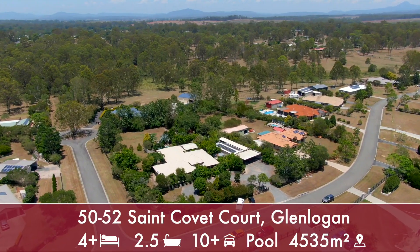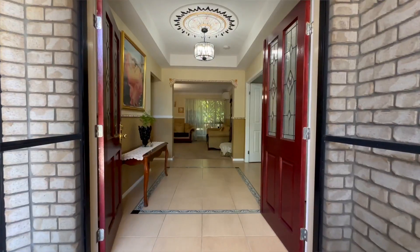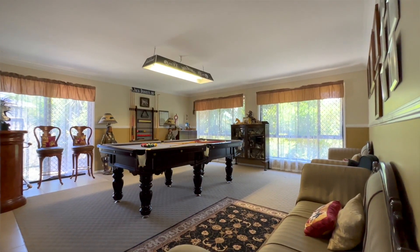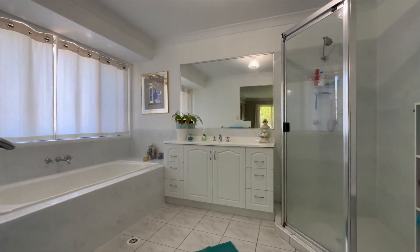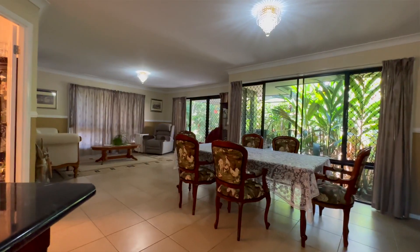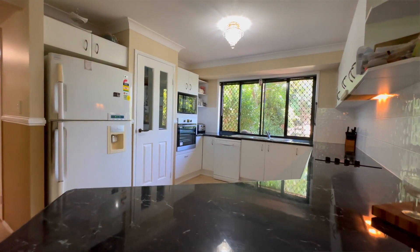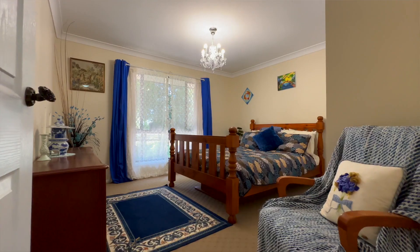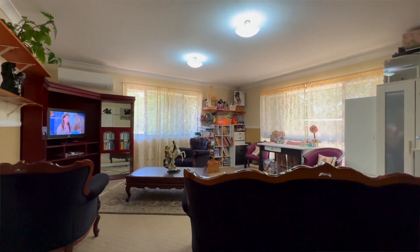Talk about a big beautiful acreage home. We have a grand entry when you walk into the home. Off to your right is a big rumpus room man cave. You've got a master suite and gorgeous ensuite with a separate bath. You've got formal and informal living spaces, open plan family meals, and a gourmet kitchen with a big pantry. The bedroom sizes are all oversized, and if you're after more space you've also got a kids activity room.